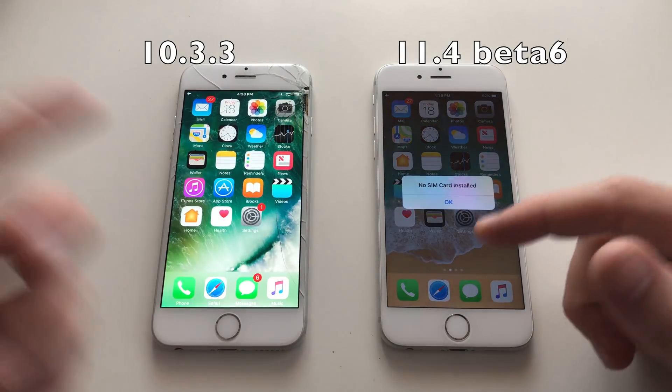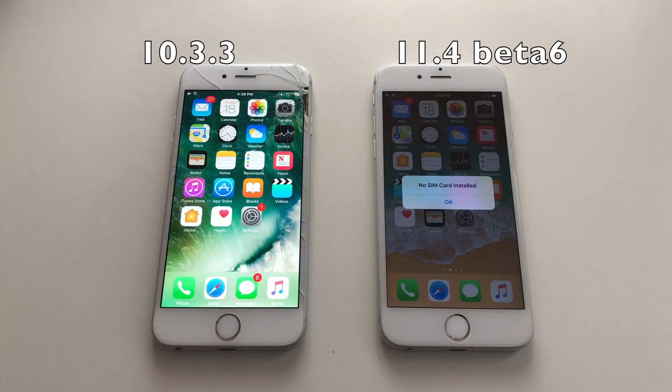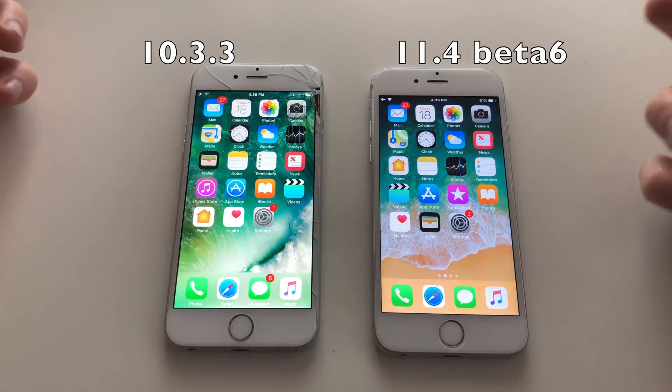There's some animation lag there. 10.3.3 was smoother. Both phones have nothing running in the background, so let's just start.